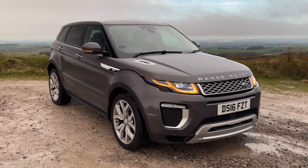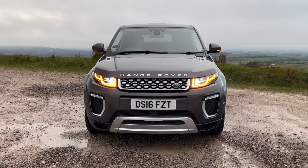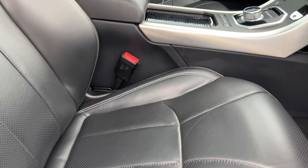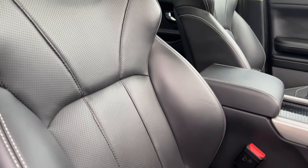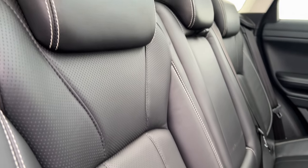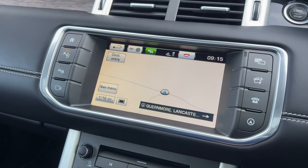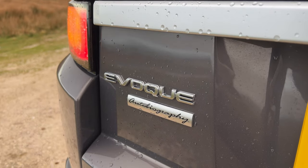It's a two-litre TD4 Autobiography, automatic, four-wheel drive, 2016 on a 16 plate, 52,401 miles at the moment, two registered owners. Fuel economy: urban is 39.2 miles per gallon, extra urban is 53.3 miles per gallon, and combined is 55.3 miles per gallon. It has a 0-60 time of eight seconds, a top speed of 121 miles per hour, out of a four-cylinder 178bhp 16-valve engine.